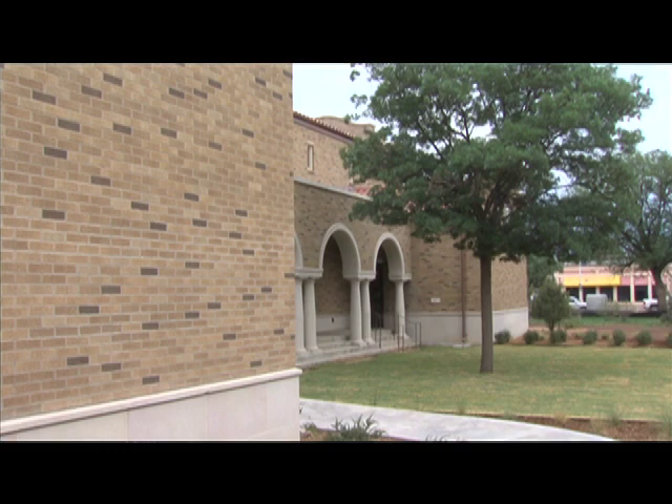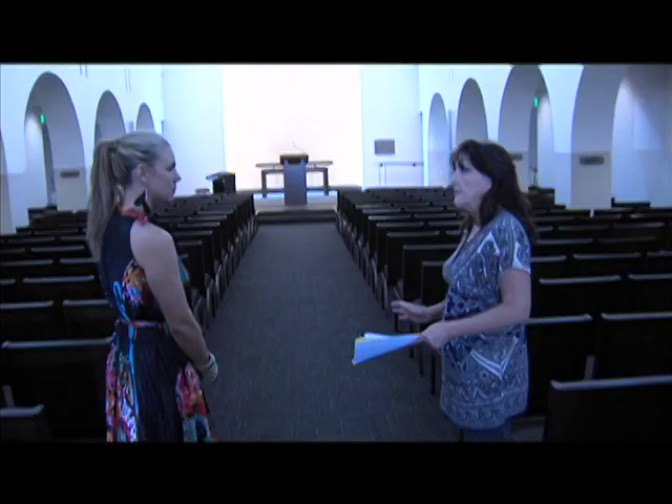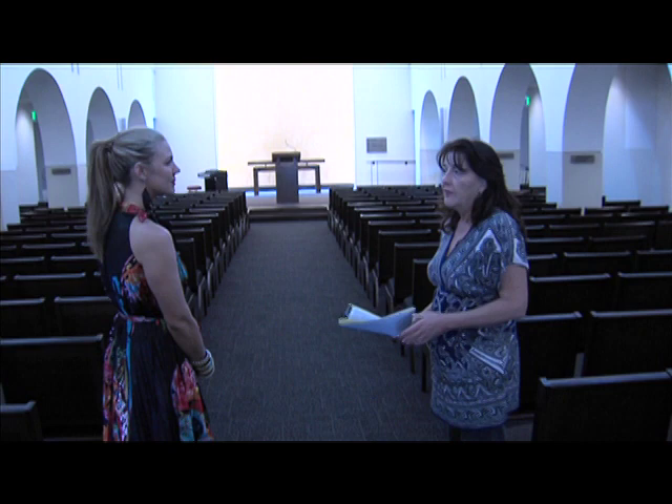What we're really excited about is how quiet it is in here. You don't hear that we're at one of the busiest intersections in Lubbock right outside the door. And to the right here, we have our groom's room.